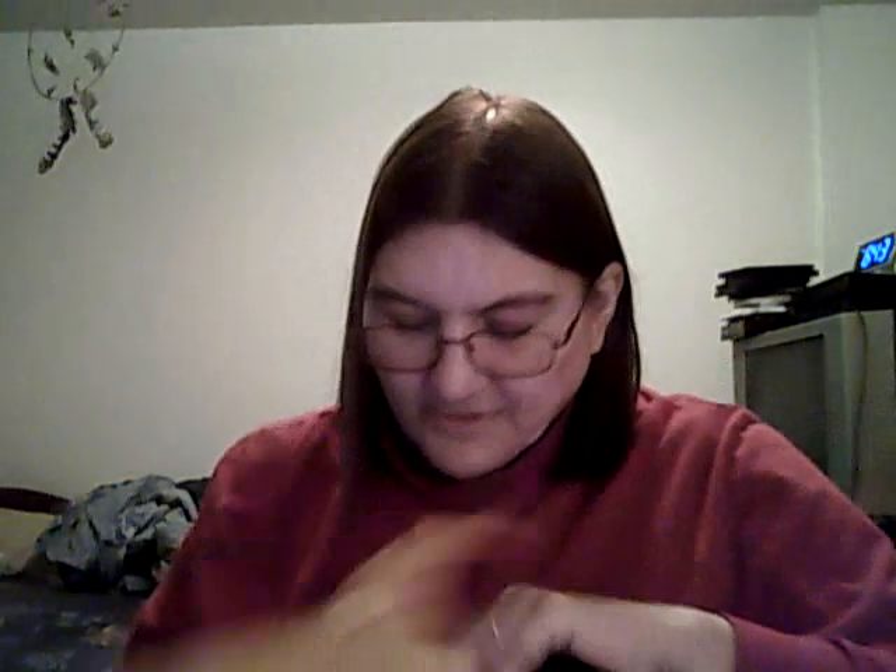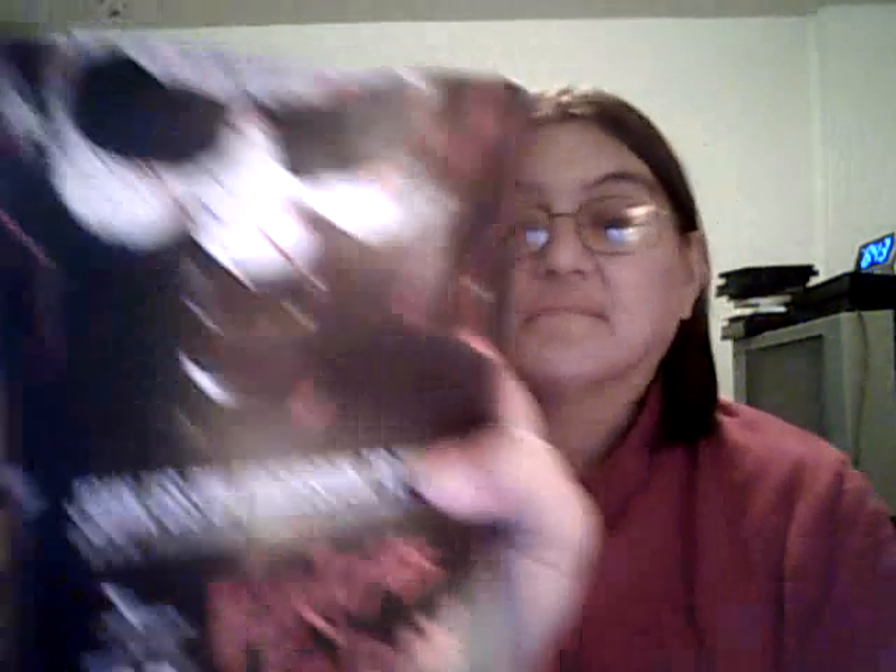Then I got a little package from AL Sports Nutrition. I still don't really understand all this stuff, but there was a booklet saying '100g creatine absolutely free,' a Furious Friday promotion, and a 'share to win $100 store credit' offer.